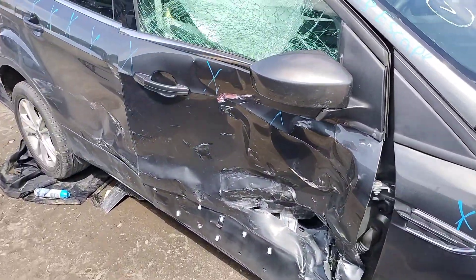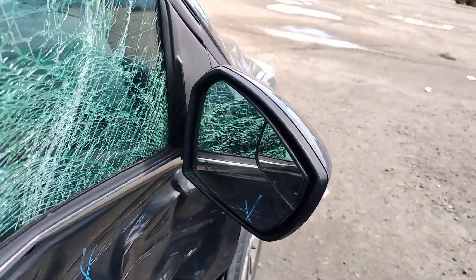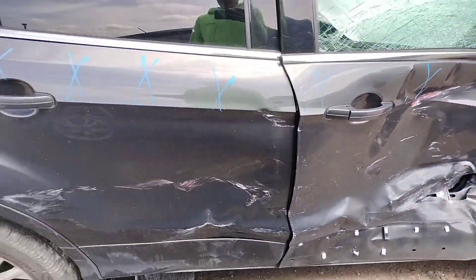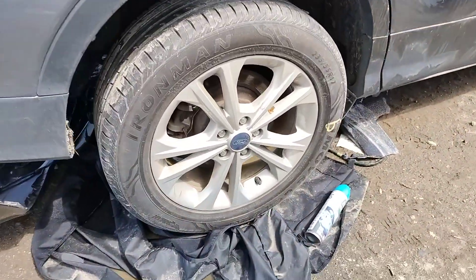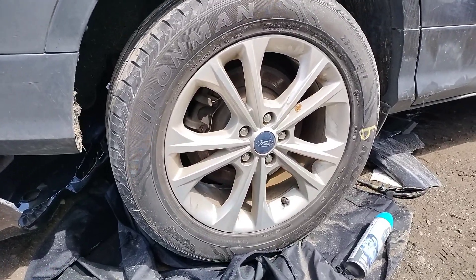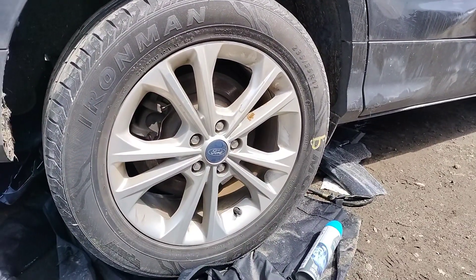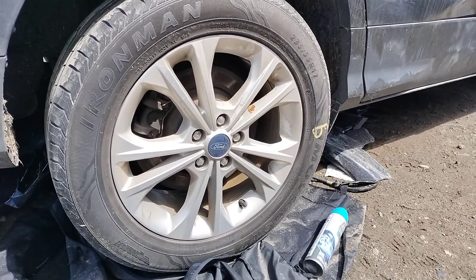Passenger front door's damaged. Passenger rear's damaged. It's going to be a different brand of tires — Iron Man, 235/55/R17s.